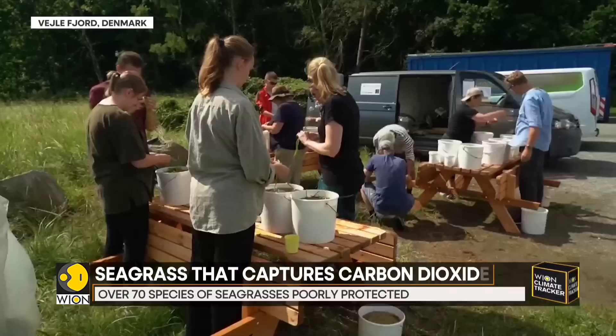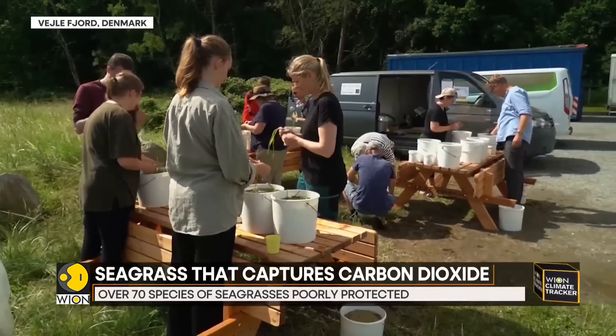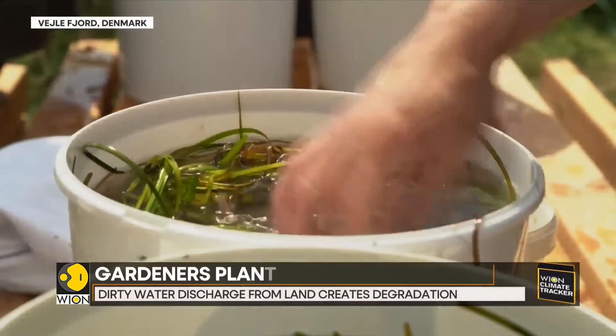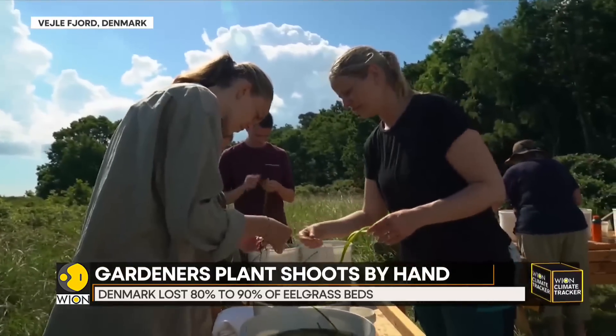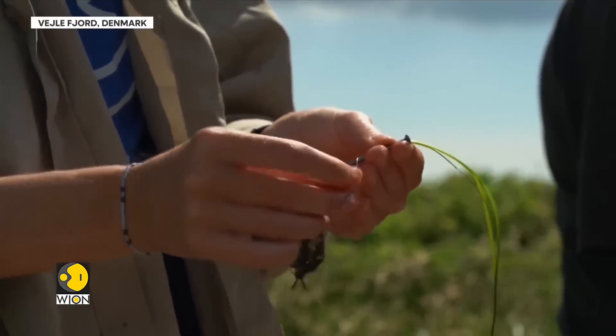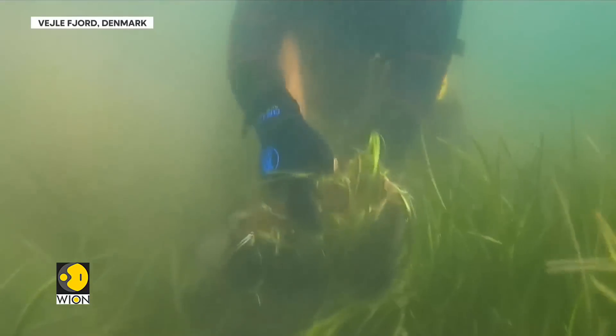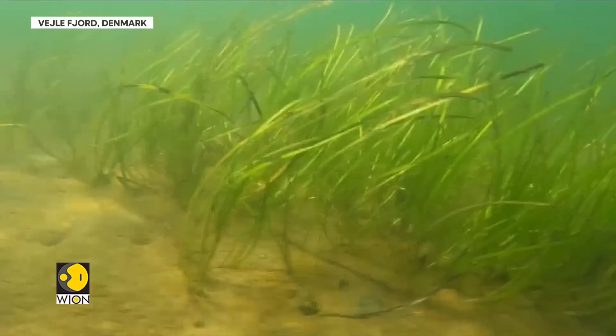According to data, Denmark has lost an estimated 80 to 90 percent of its once lush eelgrass beds. Eelgrass is a win-win for humans and fauna — marine life thrives among them, and for humans it means a cleaner planet. These meadows bind and store carbon dioxide, the heat-trapping gas that drives climate change.